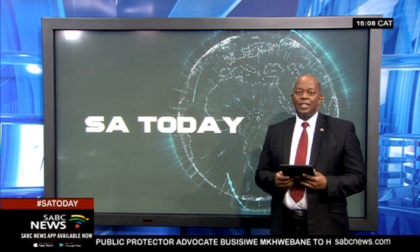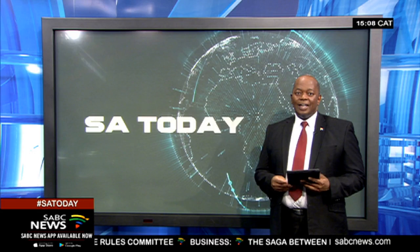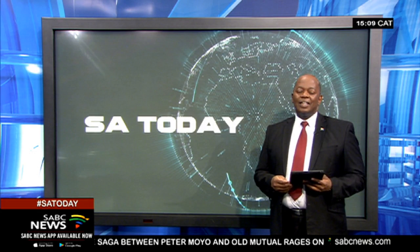A special accident scene expert has been hired by the Watson family to get a sense of what might have happened in that fatal car crash. To help us understand the process of analysing an accident scene, we're joined from our Seapoint studio by Walter Pretorius, who himself is an accident reconstruction specialist. Mr Pretorius, thanks so much for joining us.